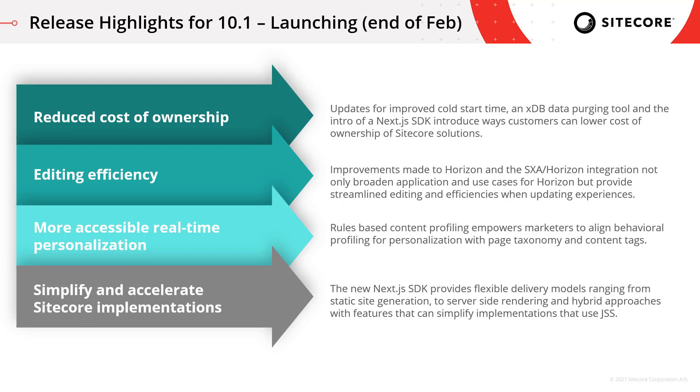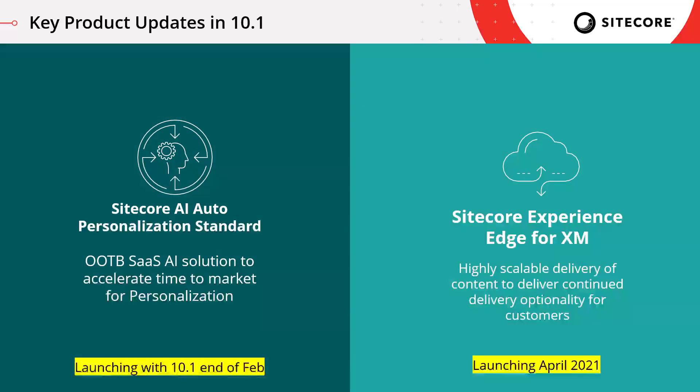Here are some additional key product updates. We have Sitecore AI Auto Personalization Standard, launching with 10.1 — this was the announcement made at Sitecore Symposium. It's our out-of-the-box SaaS AI solution to accelerate time to market for personalization. Then there's Sitecore Experience Edge for XM, which will be launching separately from the 10.1 launch, sometime in April. We'll keep you informed when that date is set, as it provides highly scalable delivery of content and continued delivery optionality for our customers.